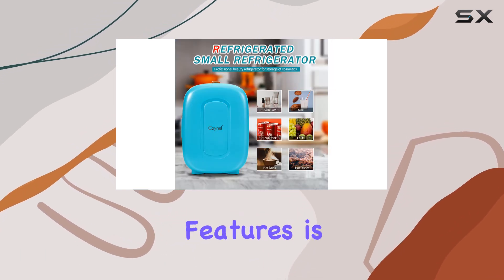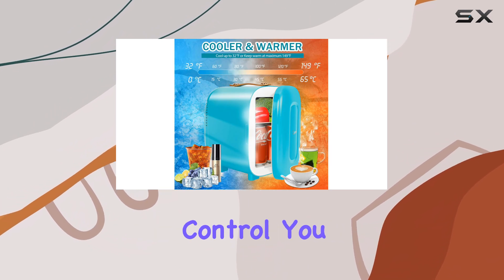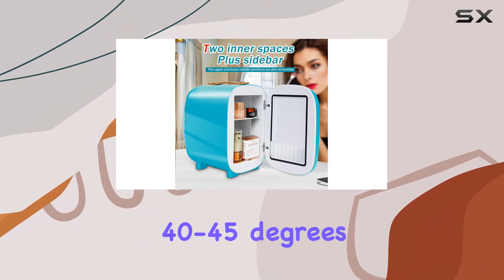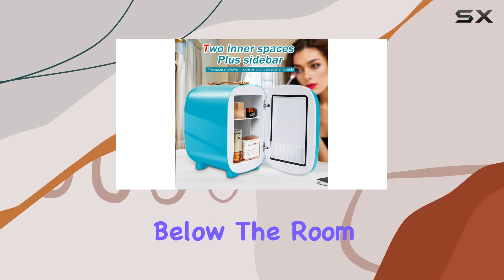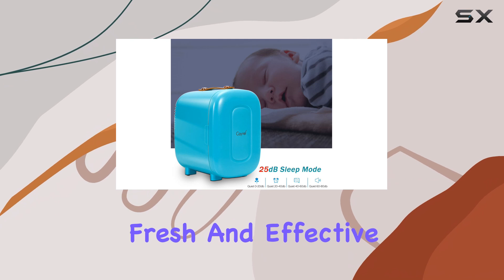One of its standout features is the thermoelectric system, which allows for impressive temperature control. You can cool your products to 40 to 45 degrees below the room temperature, ensuring your skincare and makeup stay fresh and effective.